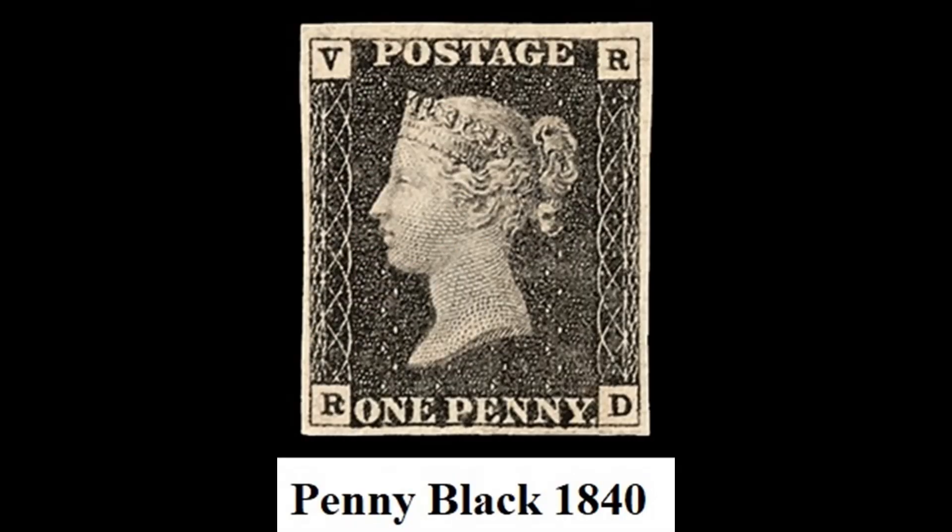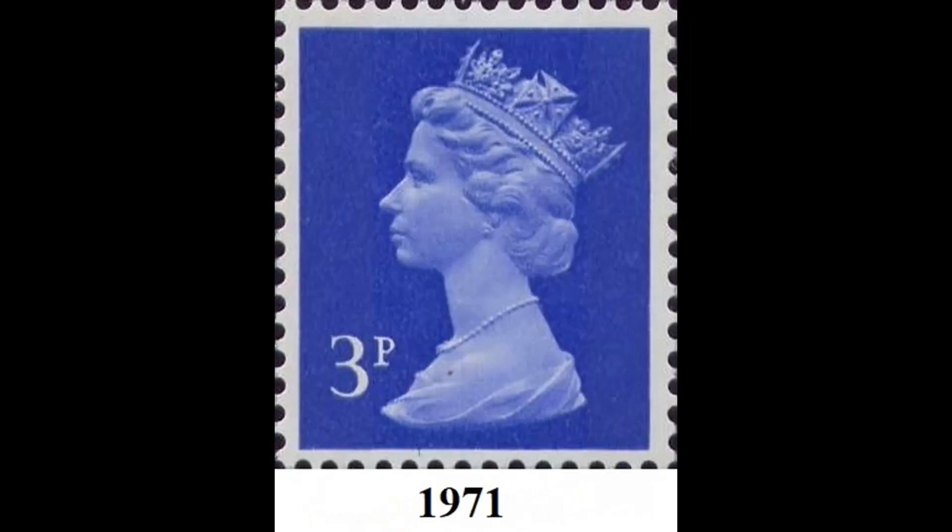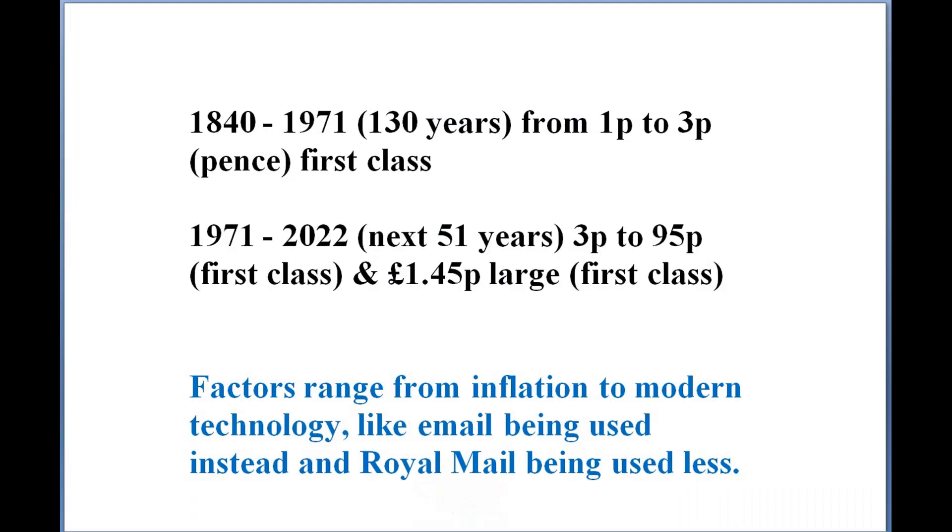In 1840, the Penny Black was the world's first adhesive postage stamp used in a public postal system — it cost a penny. There was also the Penny Red alongside it. Fast forward 131 years to decimalization in the UK, and it had just gone up to three pence — one old penny to three new pence. Not much of a change; very cheap.